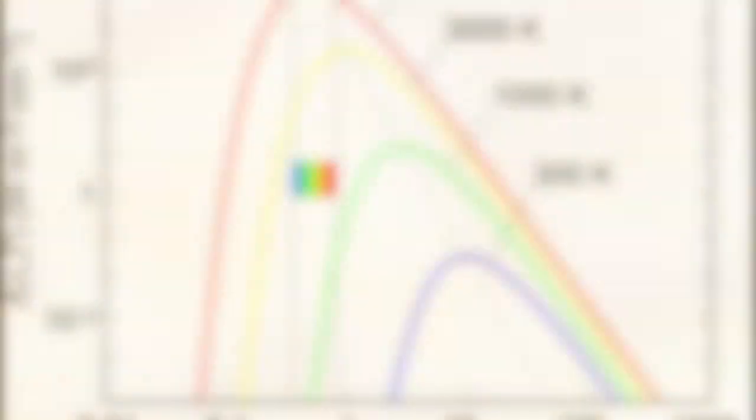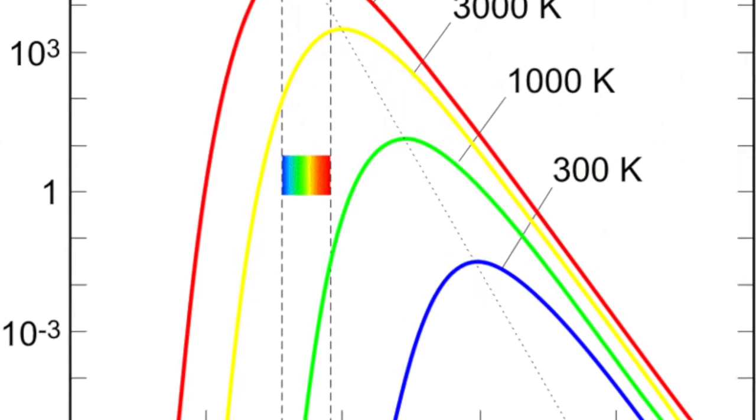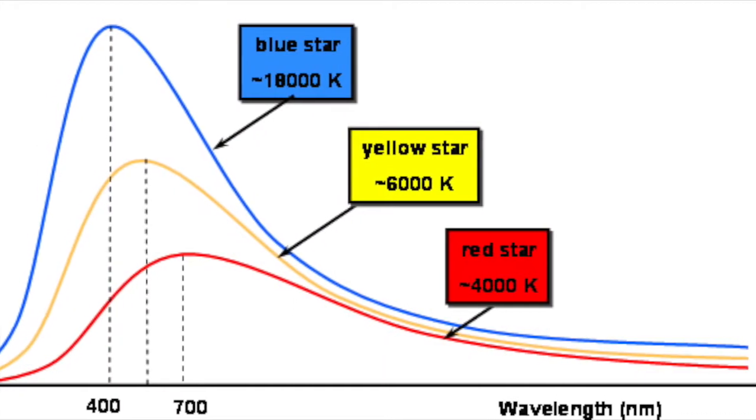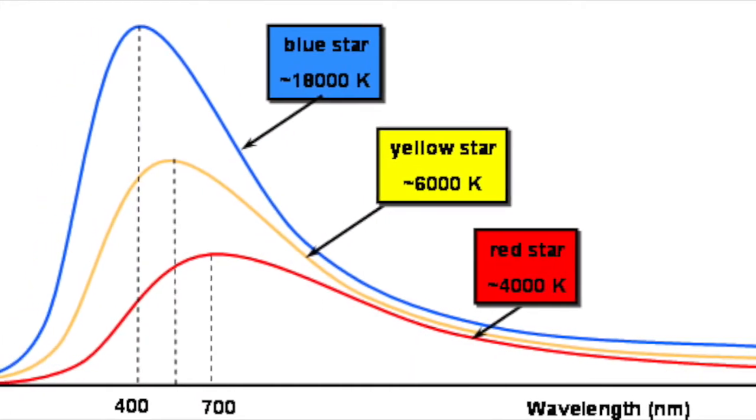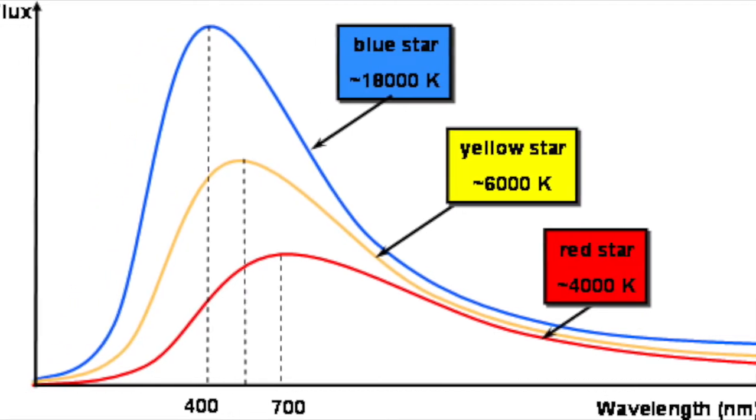Stars are different colors due to something called black body radiation. Black body radiation is a spectrum of light that is given by any heated object. It is produced by the thermal activity of an object. Stars are close to being perfect black bodies. They can be different colors based on their temperatures. They aren't black — the name is just a little misleading.